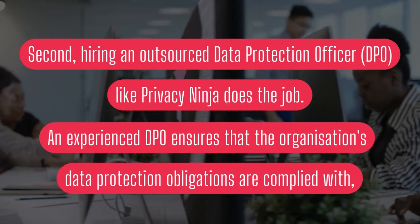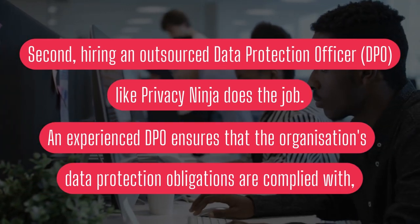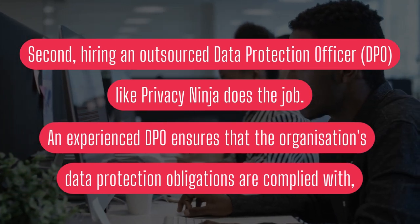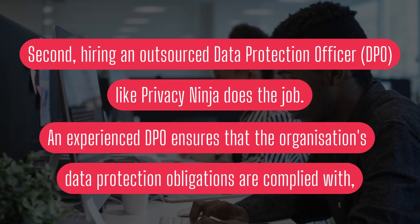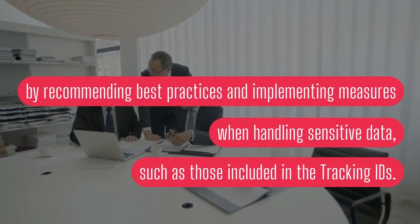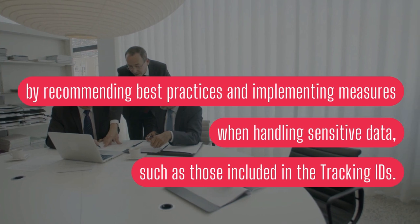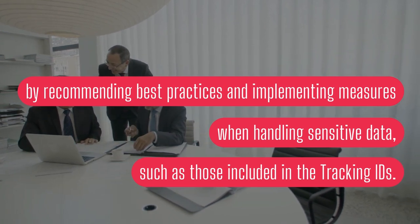And second, hiring an outsourced data protection officer like Privacy Ninja does the job. An experienced DPO ensures that the organisation's data protection obligations are complied with, by recommending best practices and implementing measures when handling sensitive data, such as those included in the tracking IDs.